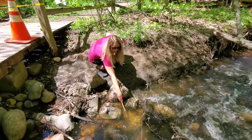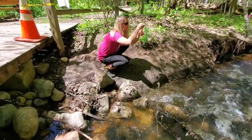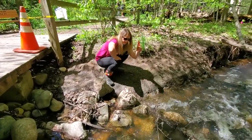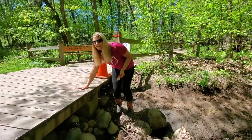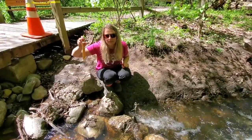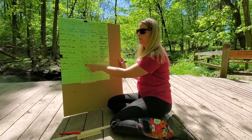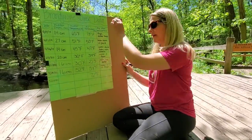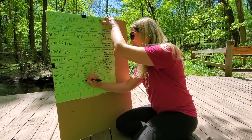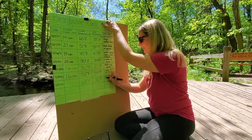I'm noticing there's a lot more water and it's going really fast. About 60 degrees Fahrenheit. So last month the water temperature was 52 degrees Fahrenheit, and today it's 60 degrees Fahrenheit. I'm going to write down that the water is moving very fast.